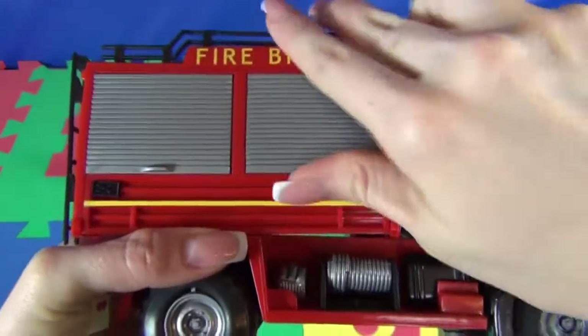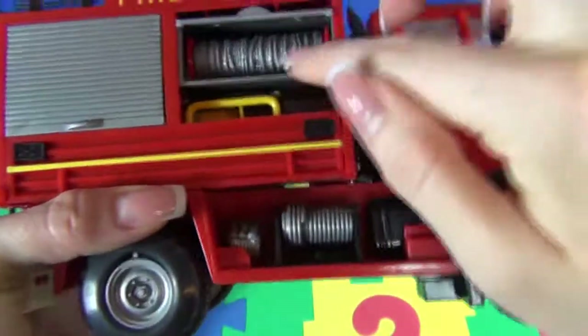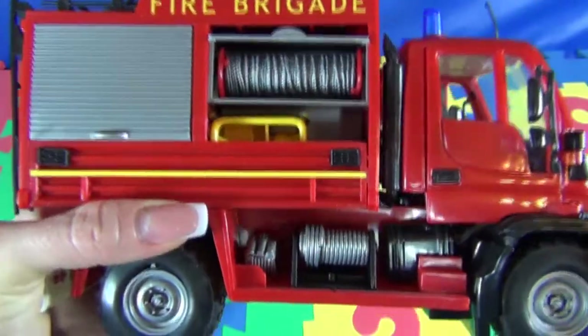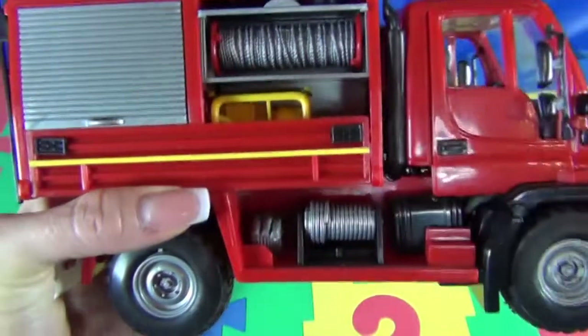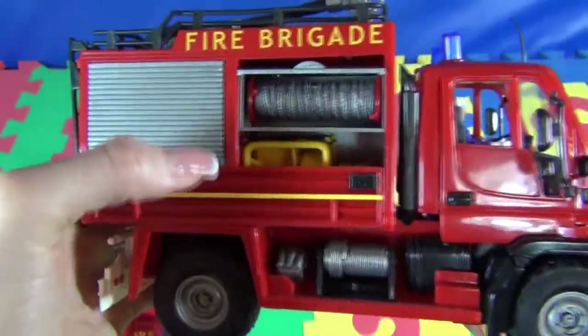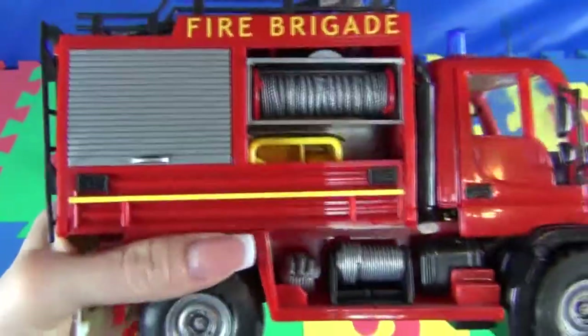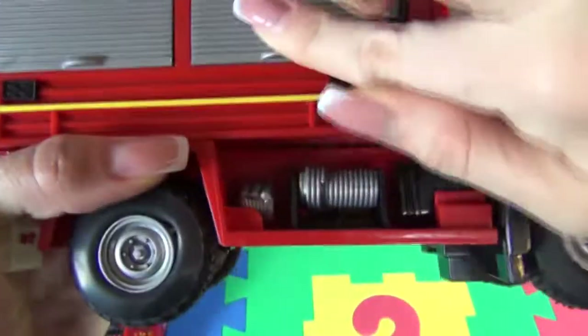What do we have here? Here we have a special rope. And maybe this is the engine of our car — it's yellow, you can look there.